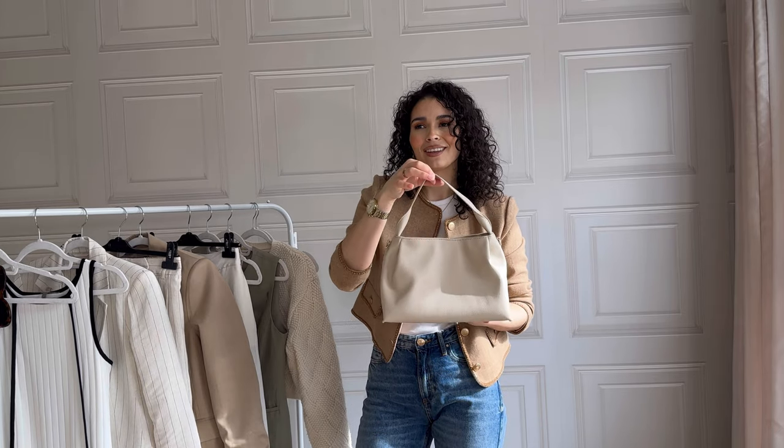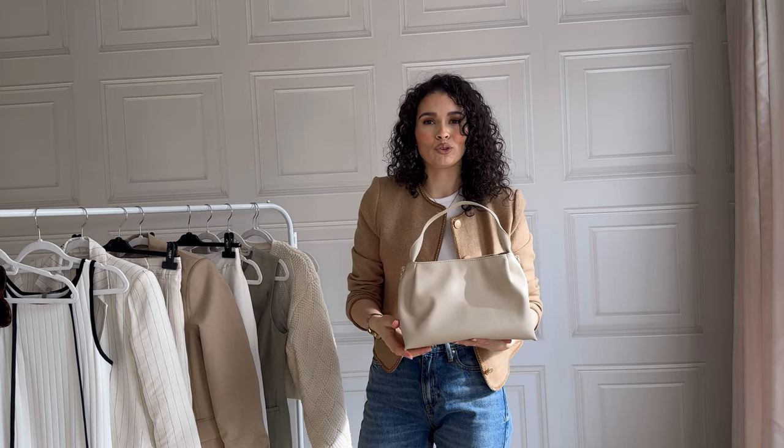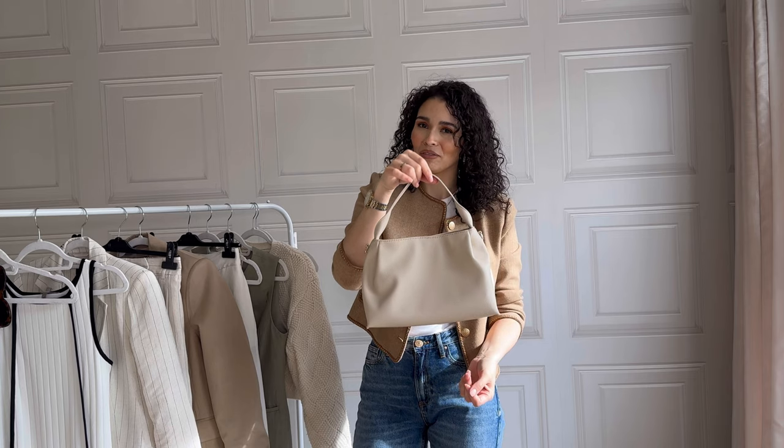I like that we're slowly moving away from the teeny weeny bags — even though I am a teeny weeny bag girl. In the summer I just tend to have so much more stuff to stick in my bag. This is a perfect size bag. This bag just gives me like brunch date vibes. I love it.